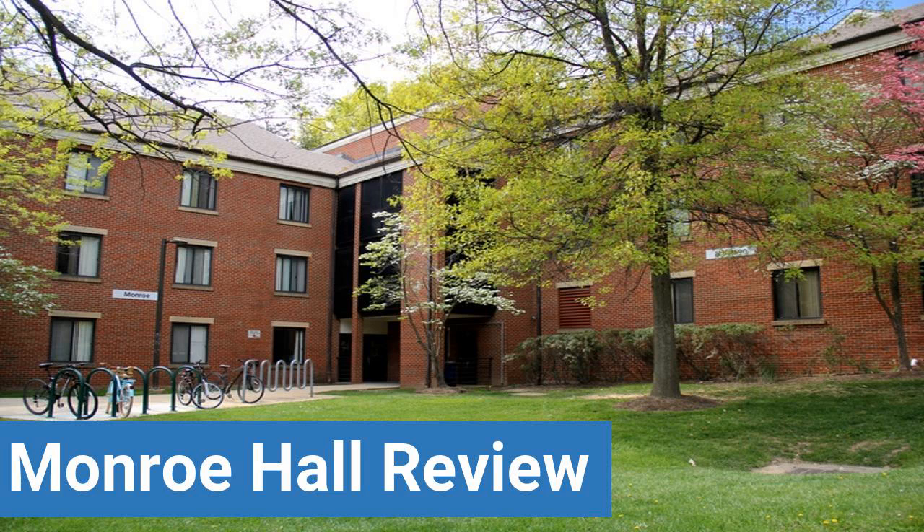To read reviews of George Mason University's Monroe Hall, please visit the Dorm Essentials Review in the description. Read ratings and reviews or help other students by providing your own dorm review on features like dorm room size, dorm bathrooms, dorm common areas, dorm party scene, dorm quietness and dorm meal options.